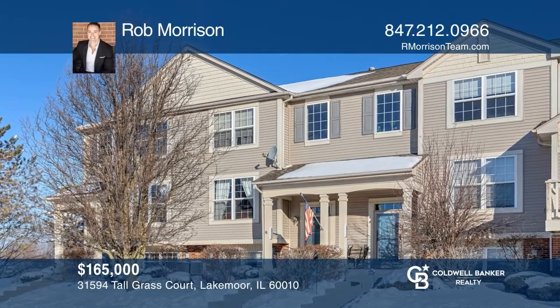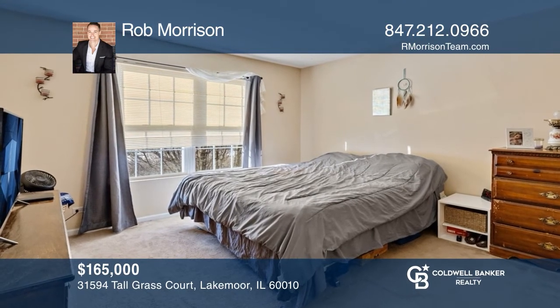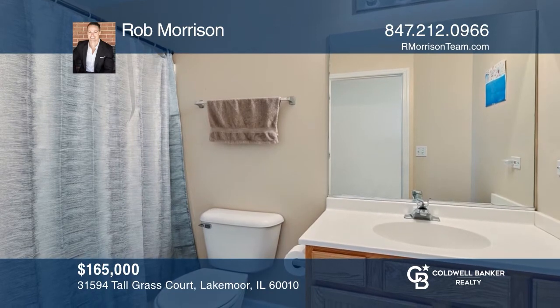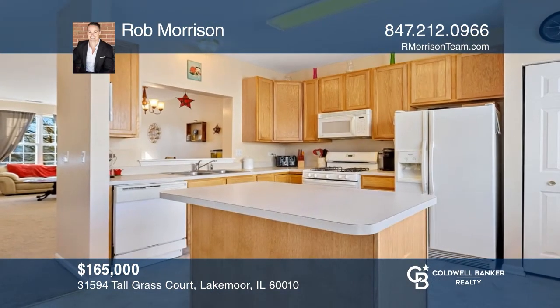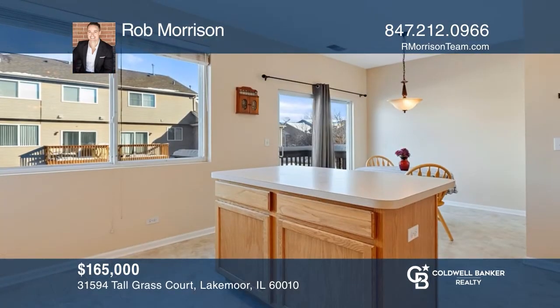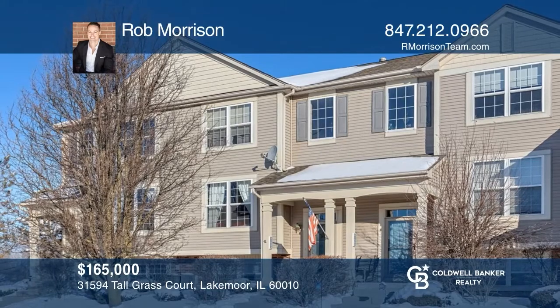This three-bedroom, two-and-one-half bath townhome offers a quiet front yard with a park-like setting. A charming entry welcomes you to an open floor plan with a spacious and light-filled family room overlooking a generous dining area and kitchen. The kitchen offers 42-inch maple cabinets, a breakfast bar, and a pantry closet. Find out how you can get the keys to your new home by contacting Rob Morrison.